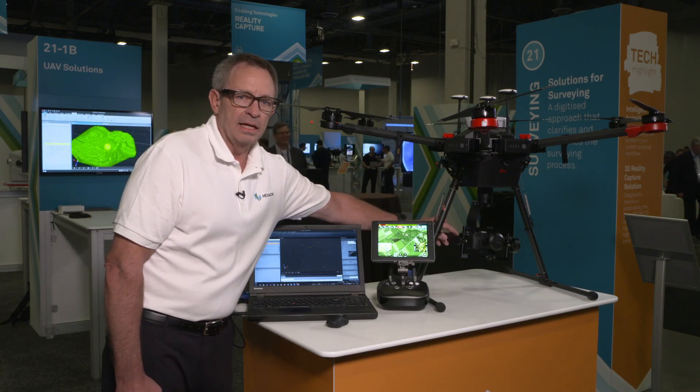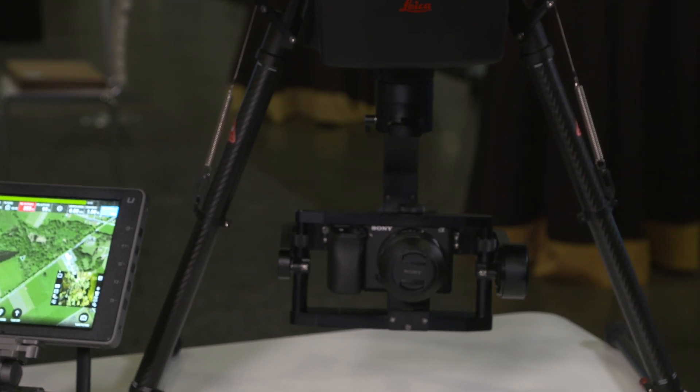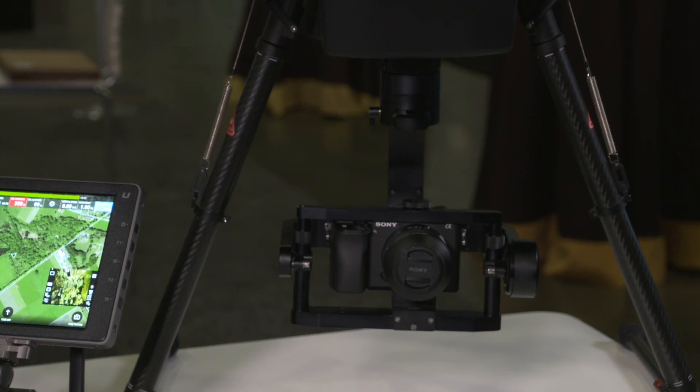Finally, we add a high precision gimbal with a high resolution camera system to provide our highest resolution imagery available from an aircraft system.